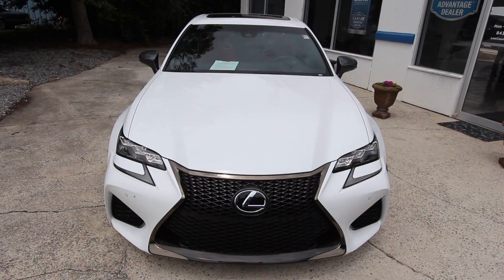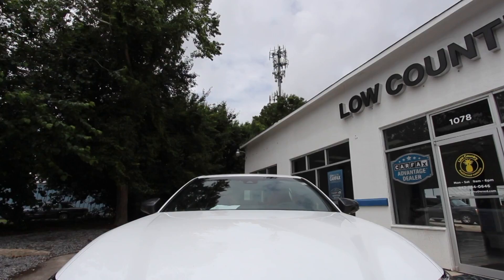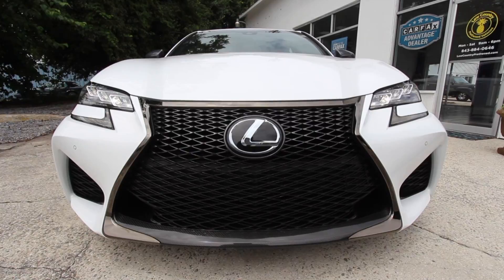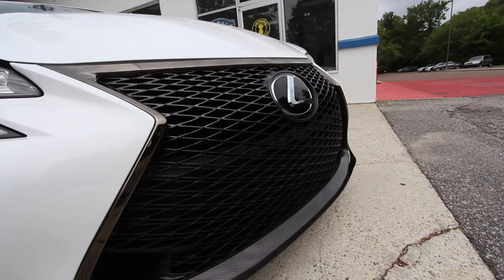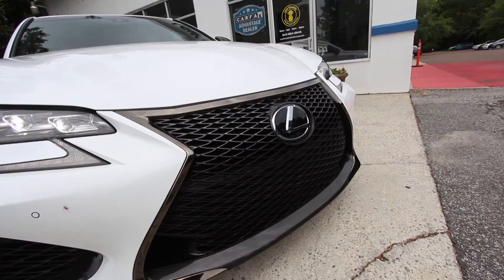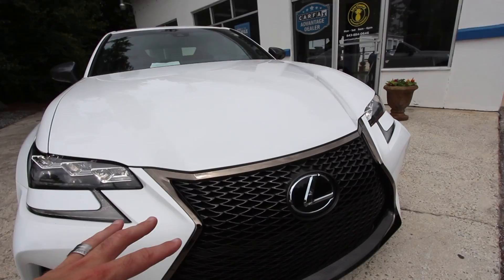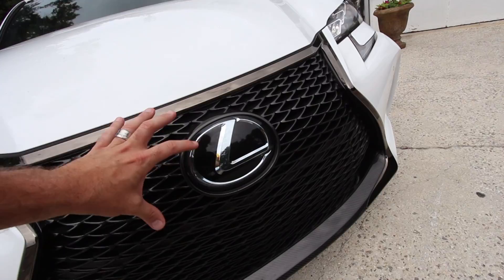The front end on the Lexus is extremely aggressive — the front grille, the headlights, it's got cameras, a heads-up display unit right there on the windshield. Brand new, this vehicle had a price tag of over $85,000. The LED headlights look great, you've got daytime running lights, blinkers, and a black chrome surround that keeps it very aggressive, sporty, and sleek. The big Lexus logo and honeycomb-type grille look pretty cool.